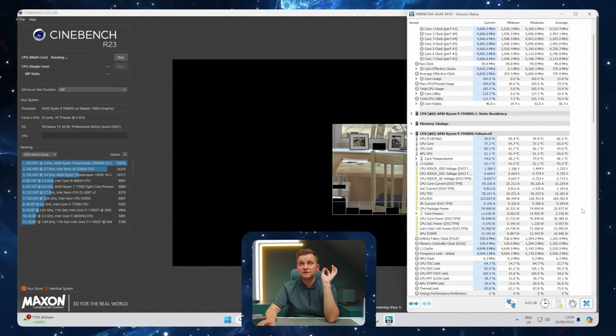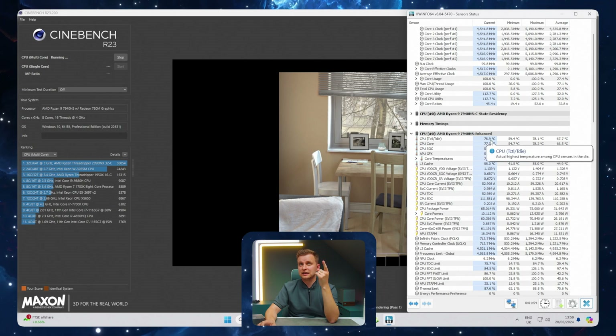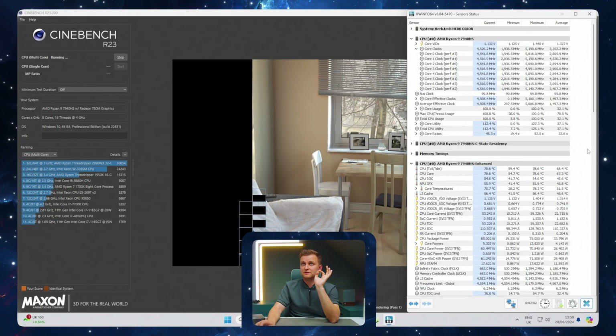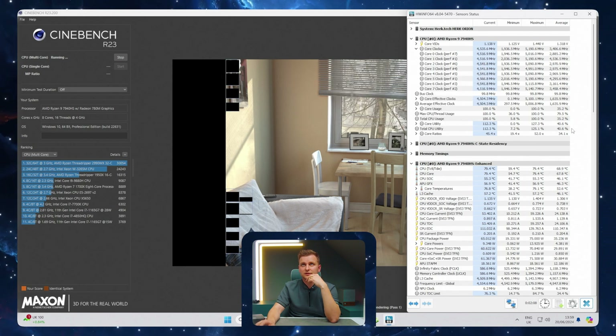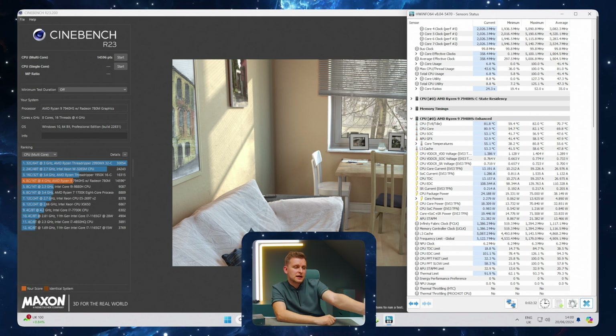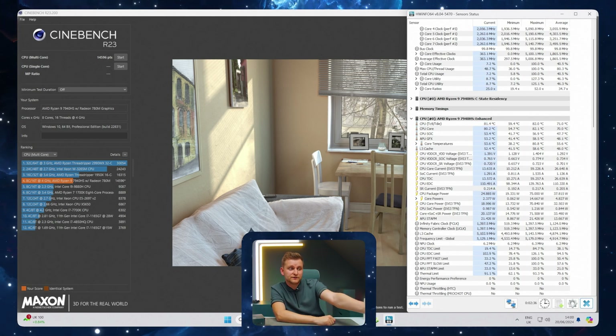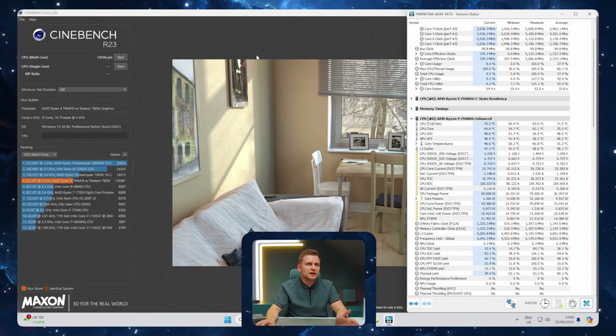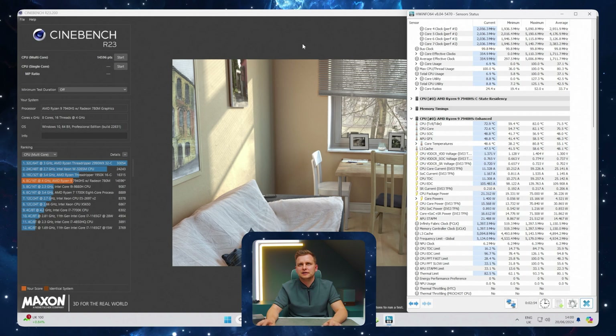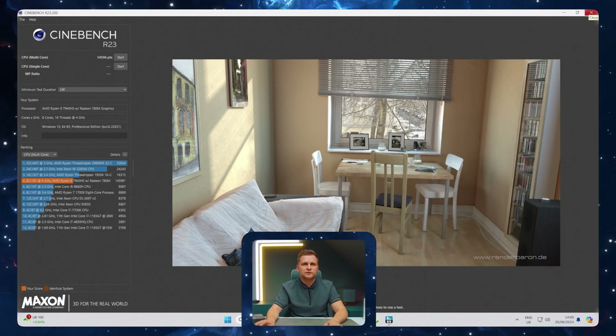66 watts — 75 watts! As you can see, it's still sticking to about 77 degrees at nearly 27 degrees room temperature. The cooling seems very, very good. All eight cores are going 4.5 to 4.6 gigahertz. AMD says the default TDP should be 35 to 54 watts for the 7940HS, but this one pulled 75 watts. The Orion has it unlocked or has insane PBO enabled. That's absolutely insane — 15,000 points.